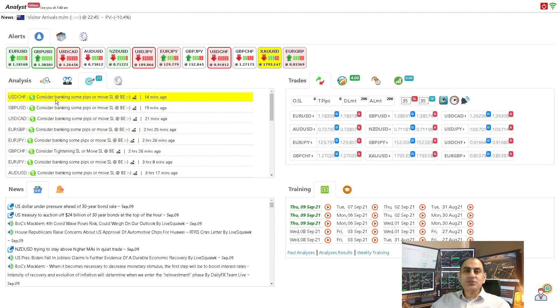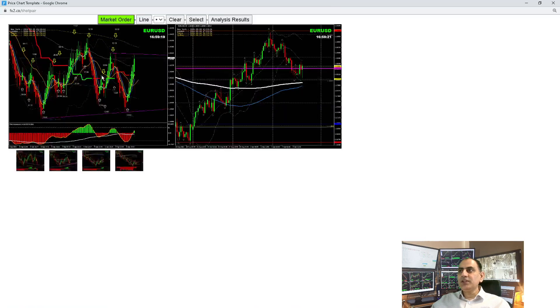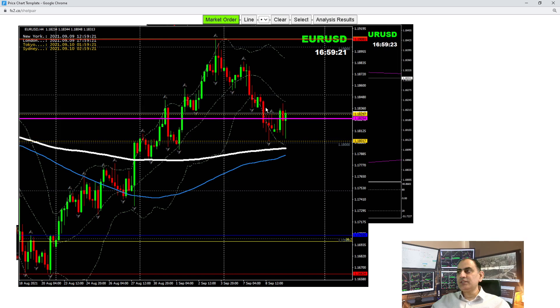Let's dig into three major currency pairs: EUR/USD, Pound/Dollar, and Dollar/CAD. Looking at the EUR/USD four-hour chart, you can see that beginning of the week we were short and banked a beautiful profit. If you haven't seen my previous analysis, please watch that video — the link is given in the video description.